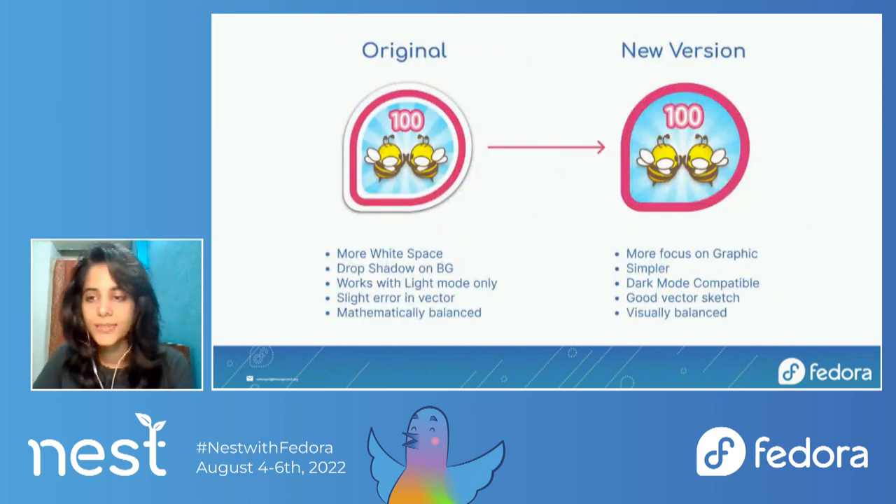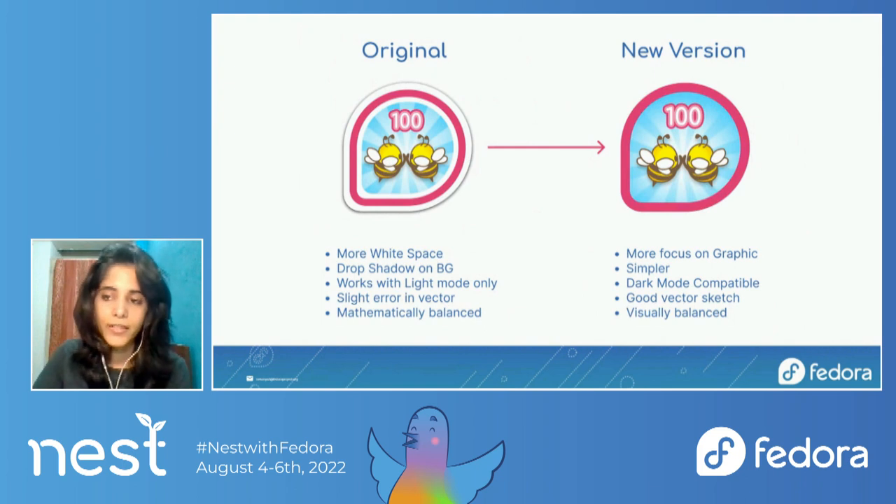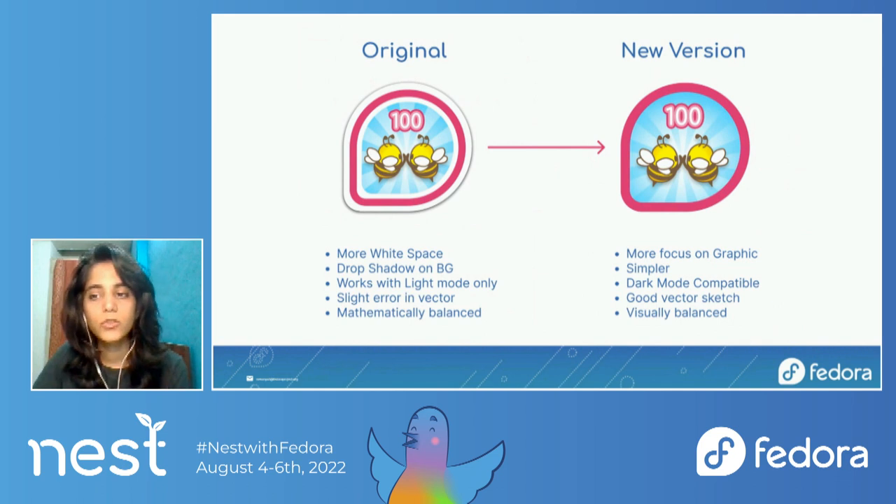Learning from the research and discussing the previously identified improvements, I made a series of iterations. In the new version, I reduced all the white space to lay more emphasis on the graphics. I removed the drop shadows from the design in order to make it look more sleek and dark mode compatible.